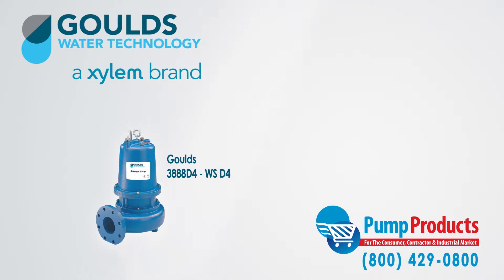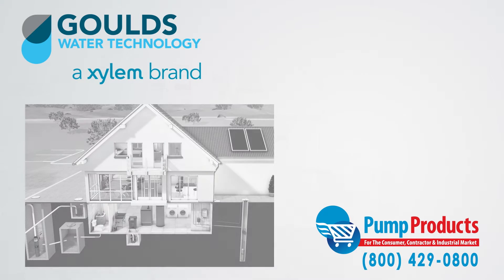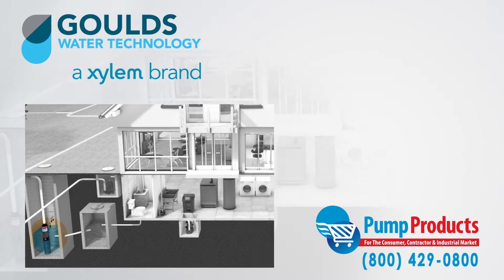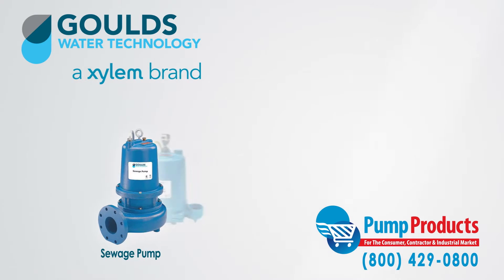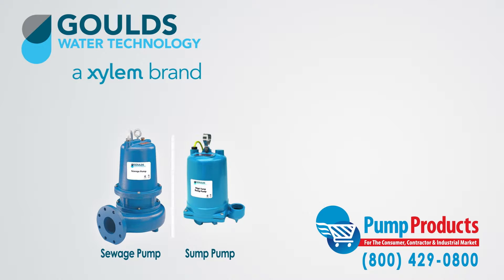The 3888 D4 WS D4 series sewage pumps are designed to do the dirty work. Sewage pumps in general are designed to pump waste to sewage systems or septic tanks, and in many ways they function similar to sump pumps. What separates them primarily is their ability to handle solids — a sewage pump can handle much larger solids than what a sump pump can handle.